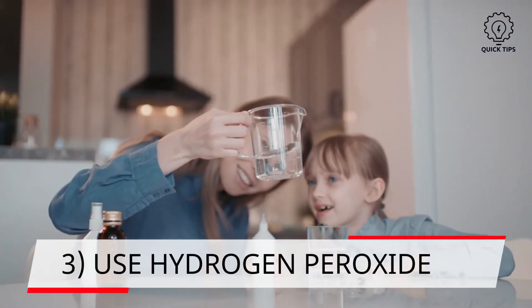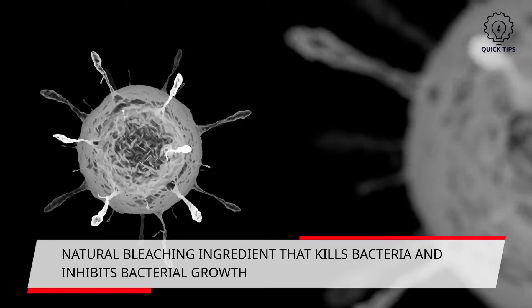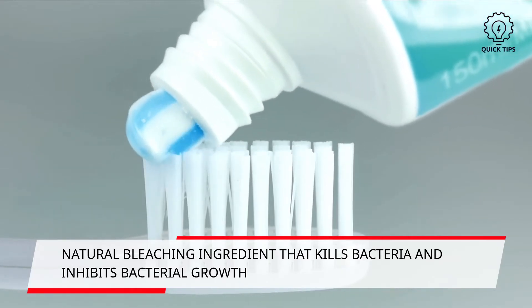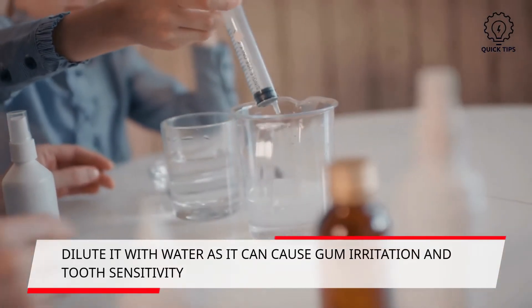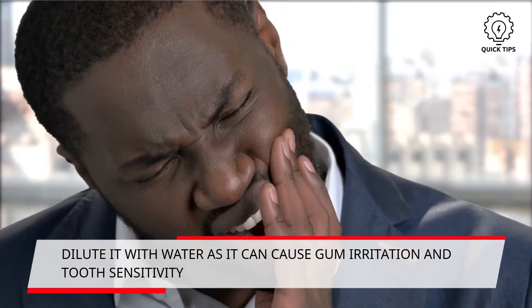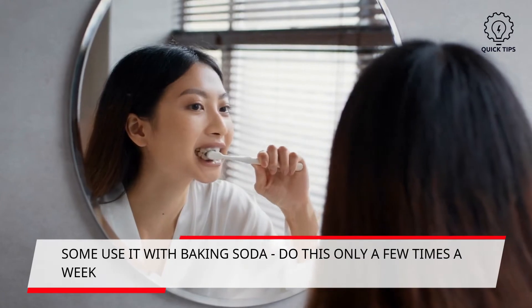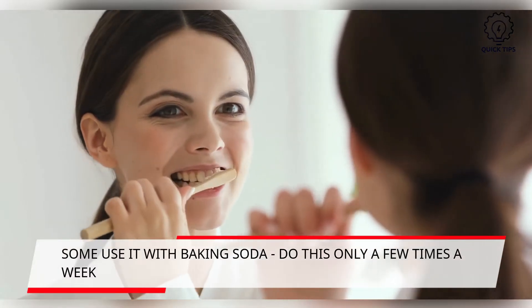3. Use hydrogen peroxide. It is a natural bleaching ingredient that also kills bacteria in our mouth. No studies have shown that this works on its own; however, toothpaste contains this ingredient. This ingredient needs to be carefully used, as it may be too powerful. Dilute it with water to ensure it does not cause gum irritation and tooth sensitivity. Another way to use hydrogen peroxide is to mix it with baking soda. Limit this method to a few times a week to ensure that it does not erode your teeth.